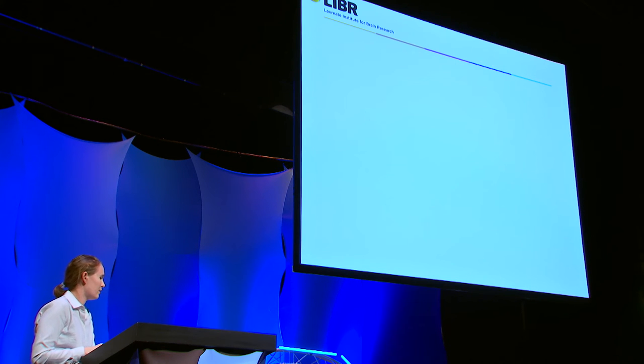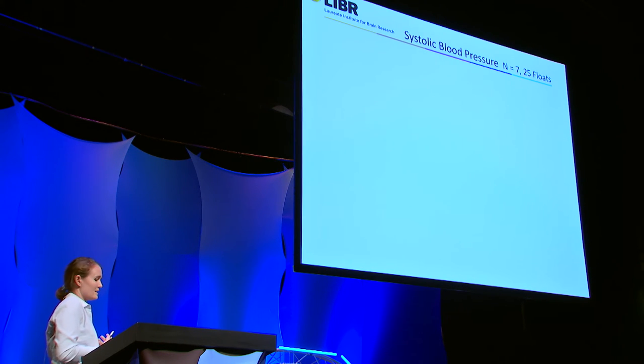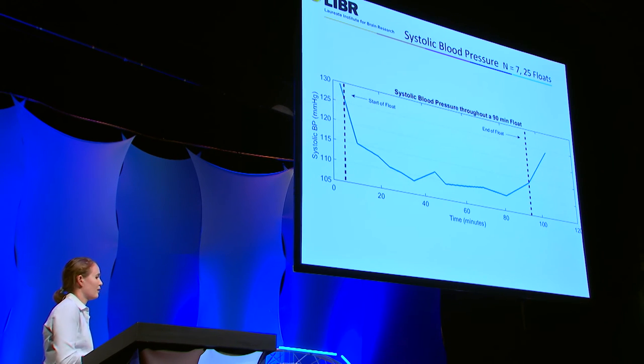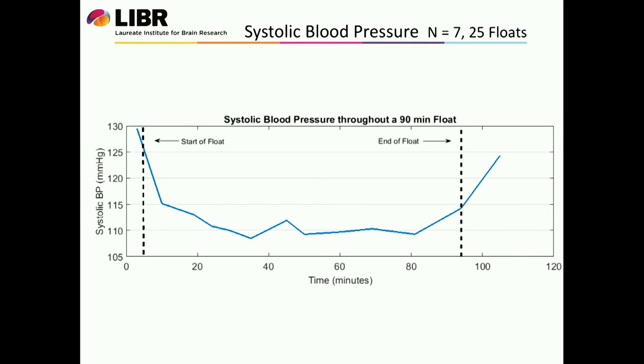Now moving on to some blood pressure data — again the same seven healthy subjects over the course of 25 floats. Just some background: systolic blood pressure is basically when your heart is beating at its peak and your ventricles are contracting. You can see at baseline our subjects averaged about 125 to 130 millimeters of mercury for systolic blood pressure. It dropped to about 115 when subjects got into the pool, reached a minimum of about 110 millimeters of mercury, then continued to rise back up towards the end of the session and returned to baseline after they exited the pool. Once again, these were 90-minute floats.